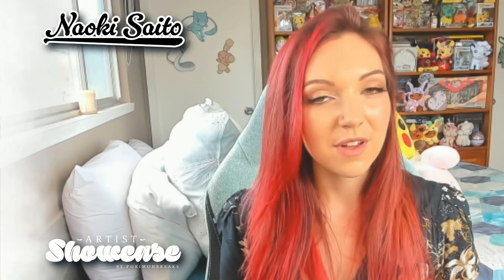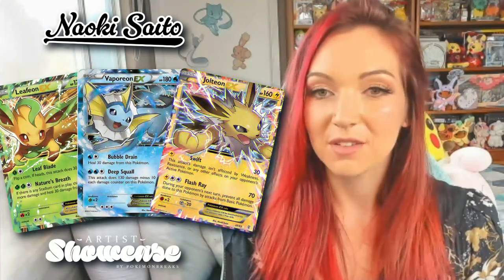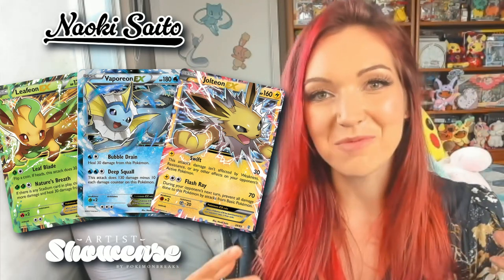Looking back into some of Saito's older artworks, it's really fun to see how much his style evolved, changed, grew, and improved over time. His XY promo for Championships was quite different to the one he did later on — I love them both, but you can see how much his style developed if you compare the two. A few of my favorite EX cards were illustrated by Saito. The Leafeon, Vaporeon, and Jolteon from Generations are all absolutely gorgeous and they all feature a really incredible amount of detail, light, and movement that makes them super interesting to look at.